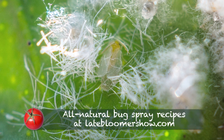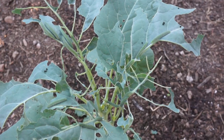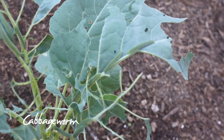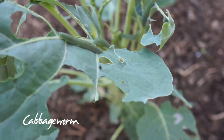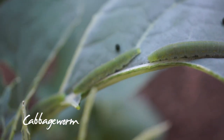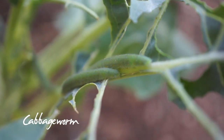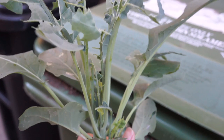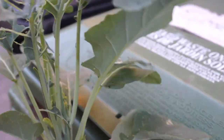Whitefly looks a lot like mealybug. If you look closely and see clear, flat wings, those are the whitefly adults. In just a few days, cabbage worms devoured this broccoli plant. It's like they become the color of the plant they're eating — they are so well camouflaged, I didn't see them until they had eaten most of the leaves. Early one morning they were having a convention. I decided it was too far gone and I didn't feel like squishing 22 worms.